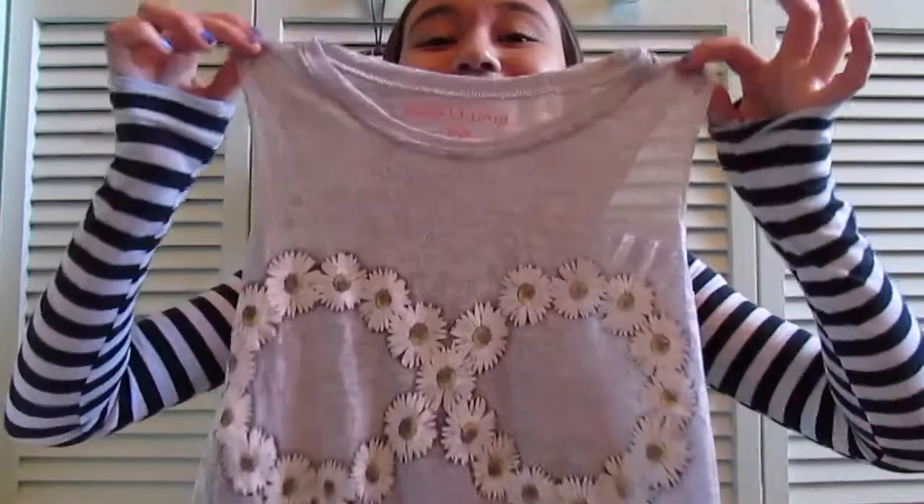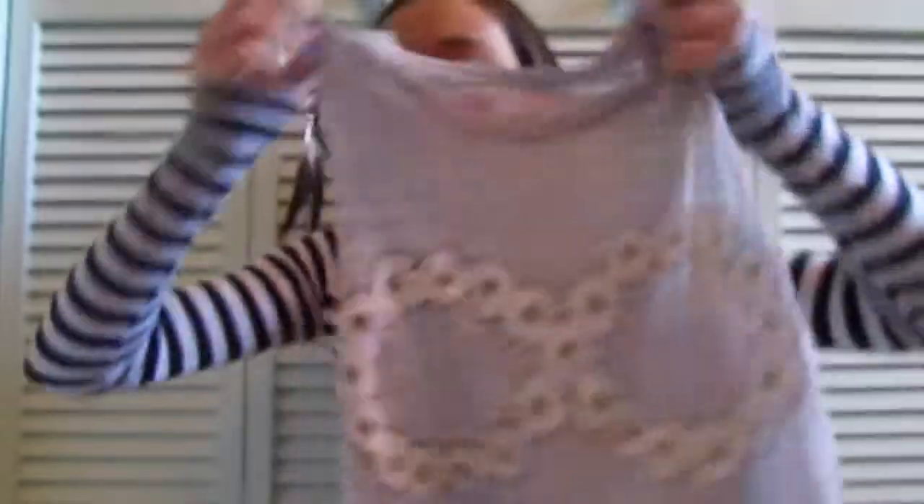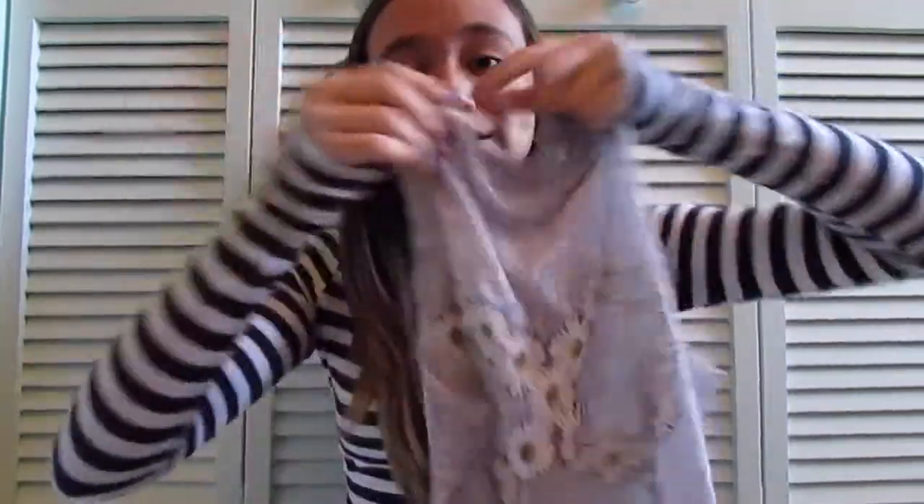The next thing I got is from Macy's. It is a tank top — it's gray and it has an infinity sign made out of daisies. I absolutely positively love this top. It's a muscle tank and I love it.